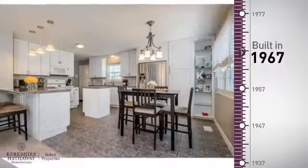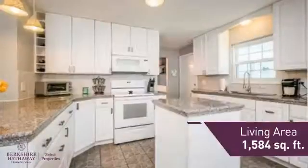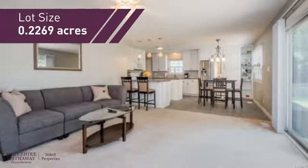This property was built in the late 60s and features over 1,500 square feet of space, providing plenty of room to entertain or enjoy a cozy night in.